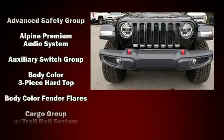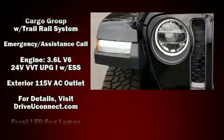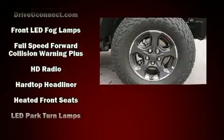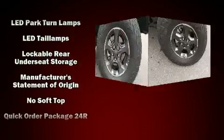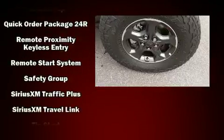Jeep also prioritized safety and security with features such as dual front impact airbags with occupant sensing airbag, integrated rollover protection, traction control, brake assist, a security system, an emergency communication system, and four-wheel disc brakes with ABS.